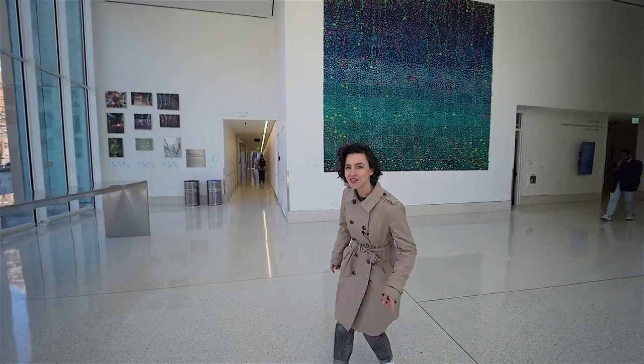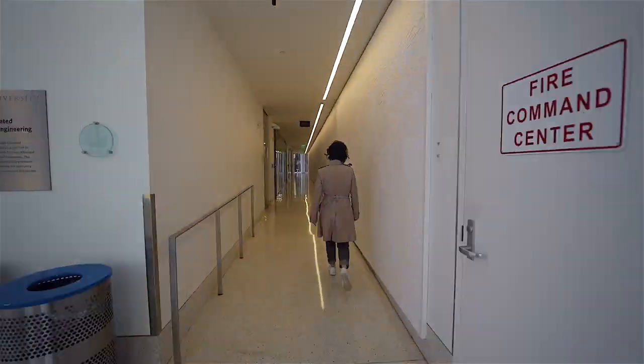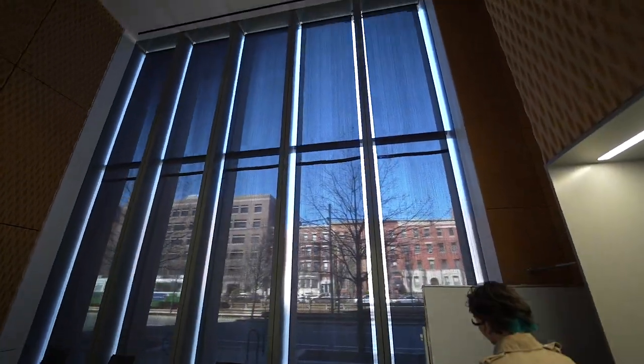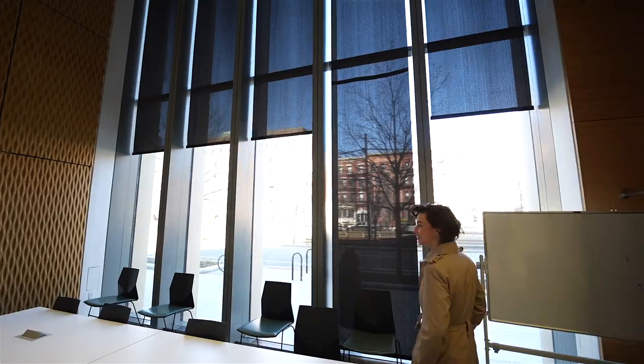Now I'm gonna take you to my favorite study spaces. It's on the first floor here. Let's go. Here we have small auditoriums where the windows go from the bottom up to the ceiling, and you can also sneak a peek at Commonwealth Avenue while you're studying.